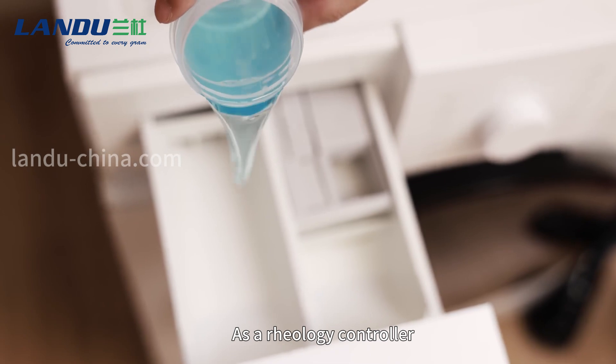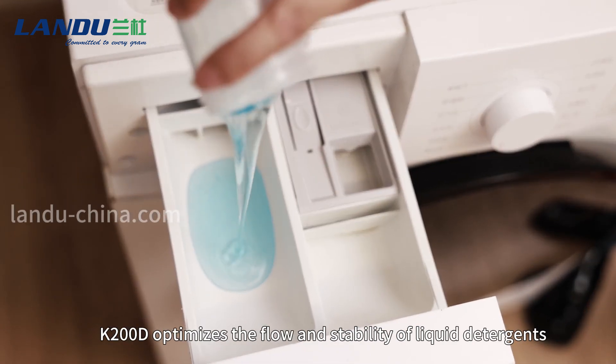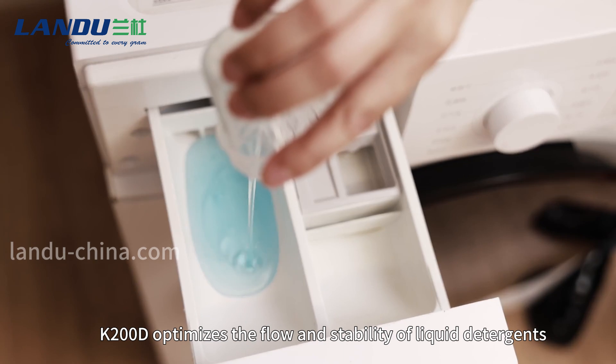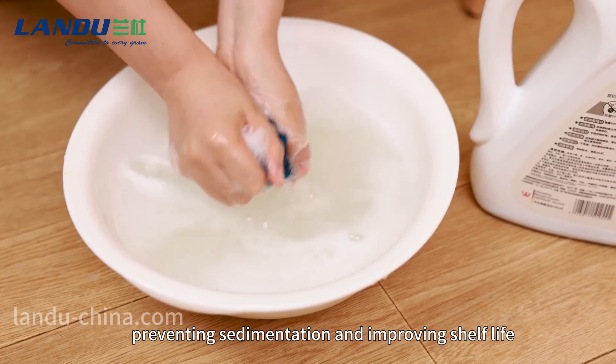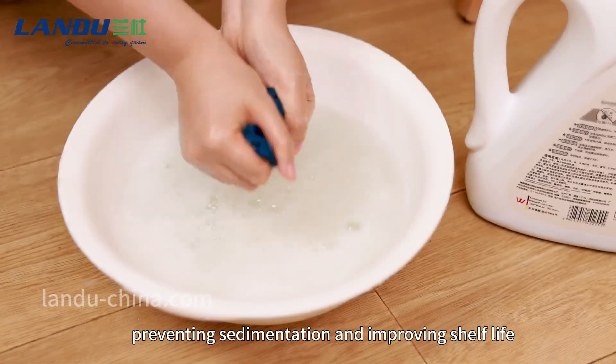As a rheology controller, K200D optimizes the flow and stability of liquid detergents, preventing sedimentation and improving shelf life.